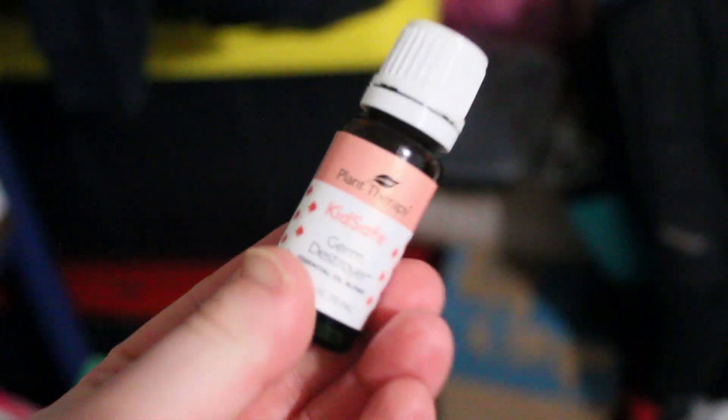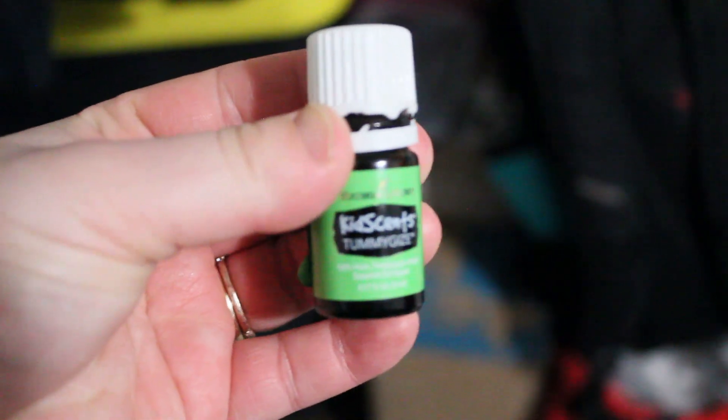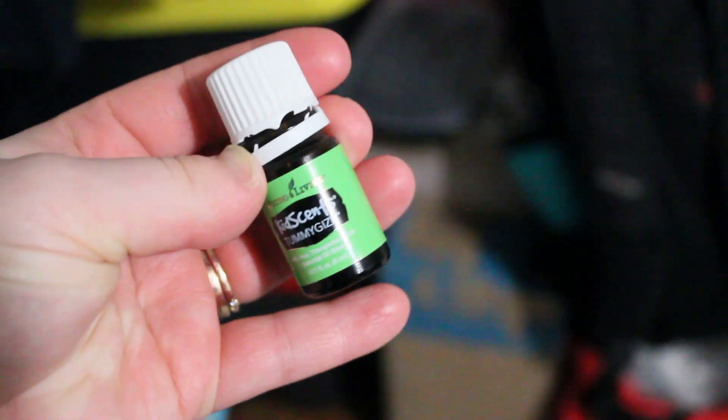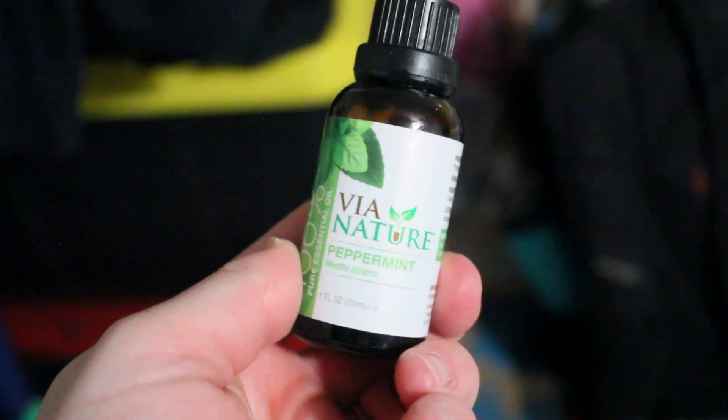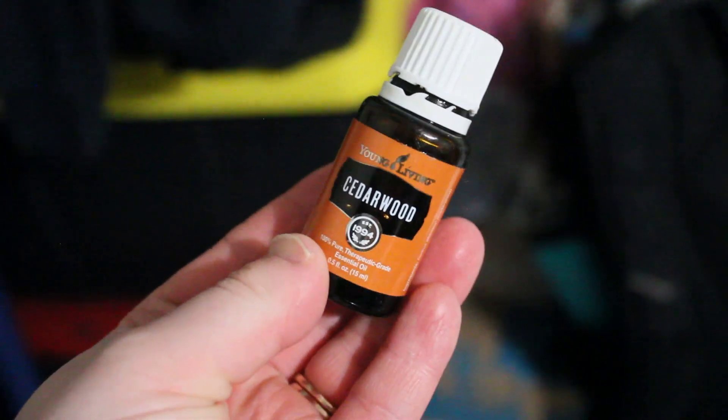Lavender is a really great essential oil for helping them sleep and calm down while they are sick. The next one is Germ Destroyer by Plant Therapy — it is incredible and helps a lot with sickness. Another one I really like is Tummy Drops if they are having a bad tummy ache — that was a lifesaver. And then Peppermint, which opens up the airways and allows everything to stay open. If you want more essential oil tips I'll have a link in the description box.